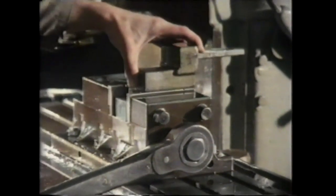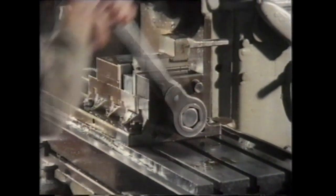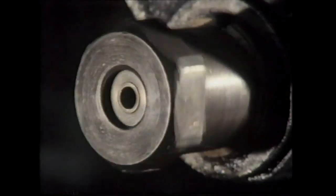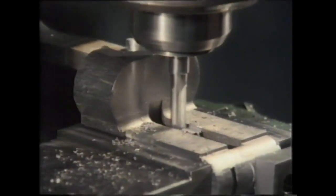Losing excess metal is less troublesome than losing excess wood. Cutting the action of the gun from a rough casting is one area where machine work speeds the process with no loss of quality. This would once have been done by laborious filing, but the result will still be a finely polished blank ready for a great deal more individual attention.